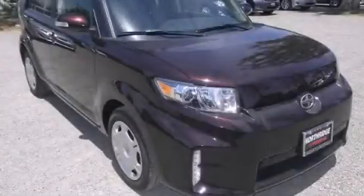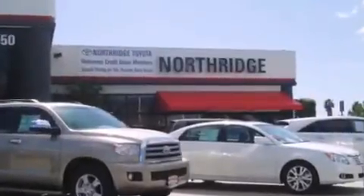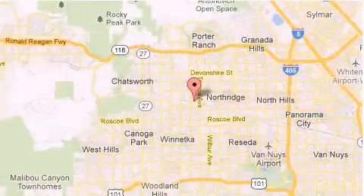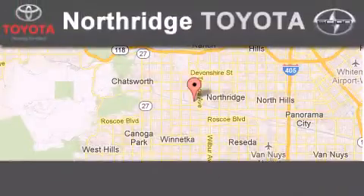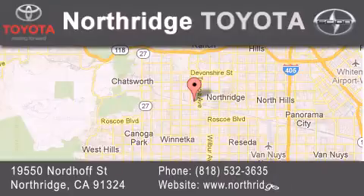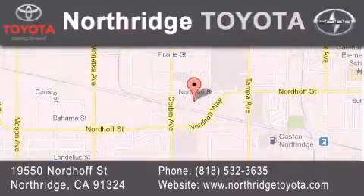Stop by today and test drive this vehicle for yourself. Thank you for considering Northridge Toyota for your next vehicle. If you have any questions, please visit our website, give us a call, or stop by our dealership, located at 19550 Nordoff Street in Northridge, across the street from Northridge Fashion Center.